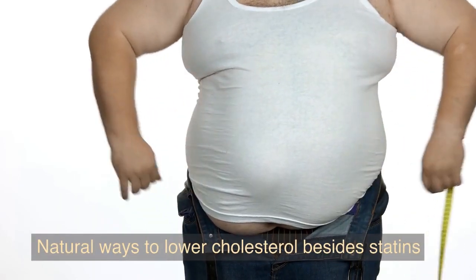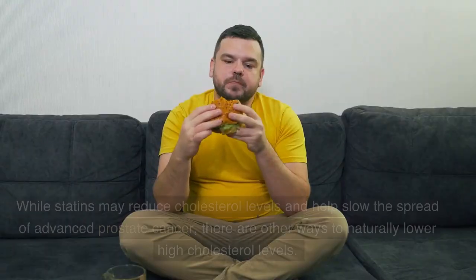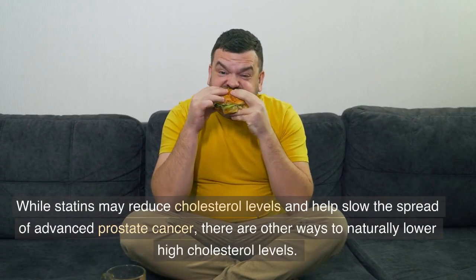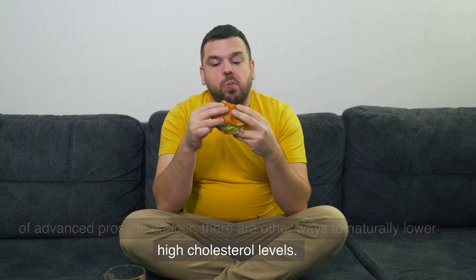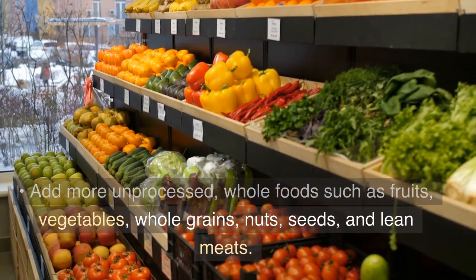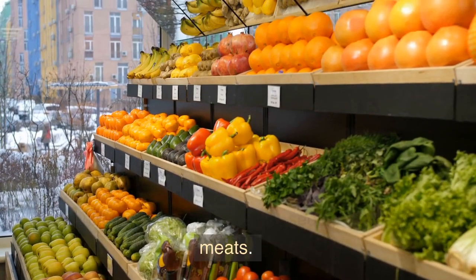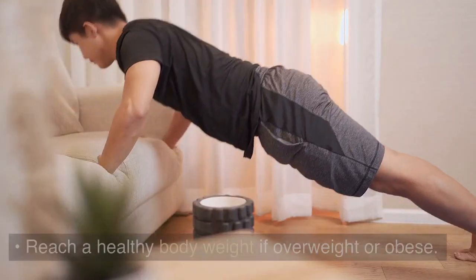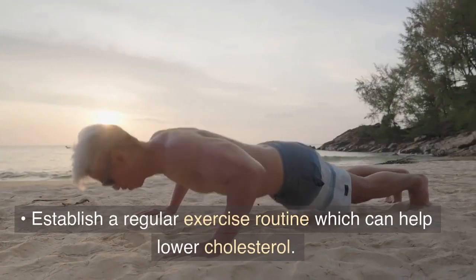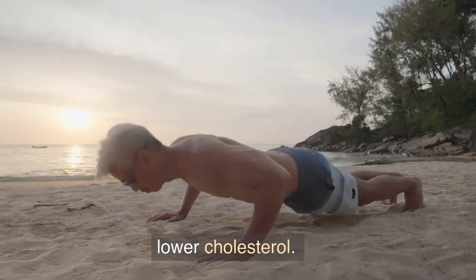Natural ways to lower cholesterol besides statins. While statins may reduce cholesterol levels and help slow the spread of advanced prostate cancer, there are other ways to naturally lower high cholesterol levels. These include adding more unprocessed whole foods such as fruits, vegetables, whole grains, nuts, seeds, and lean meats; reaching a healthy body weight if overweight or obese; and establishing a regular exercise routine, which can help lower cholesterol.